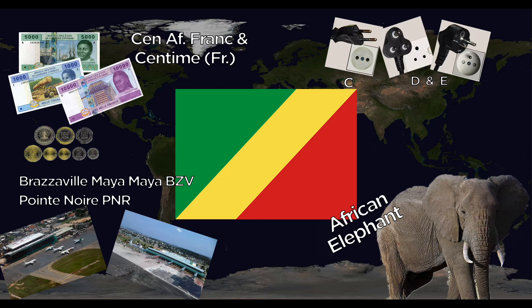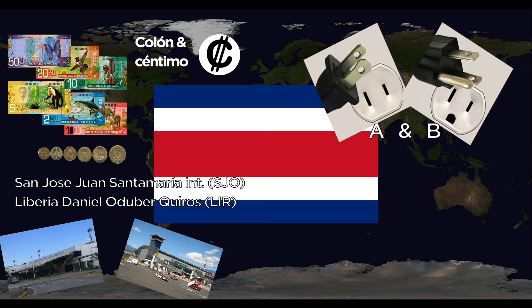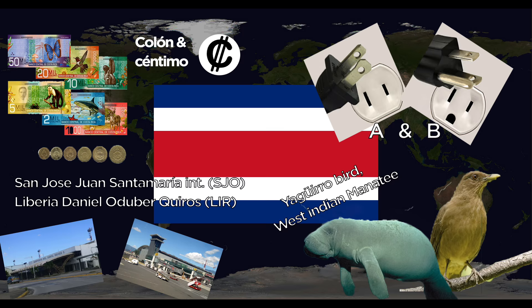Costa Rica uses the Colón and Céntimo. They use the A and B outlets at 60 Hertz. Major airports are San José Juan Santamaría International and Liberia Daniel Oduber Quirós International. The national animals are the Yigüirro bird and the West Indian Manatee.